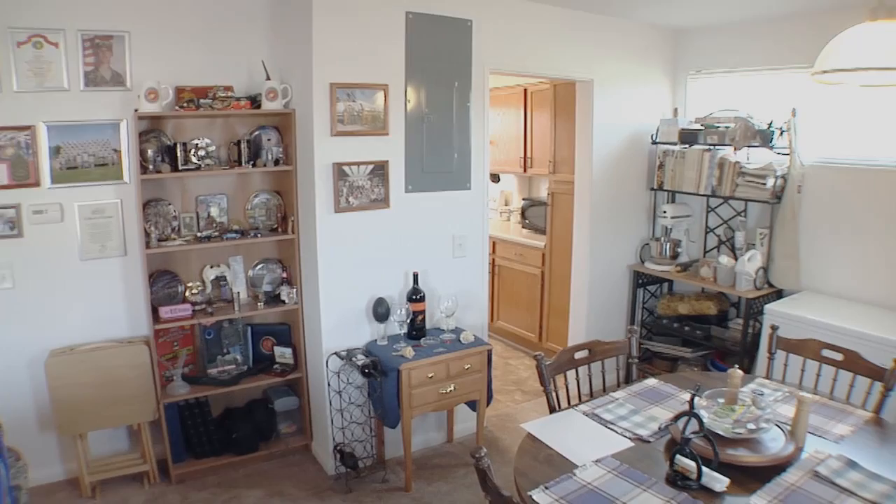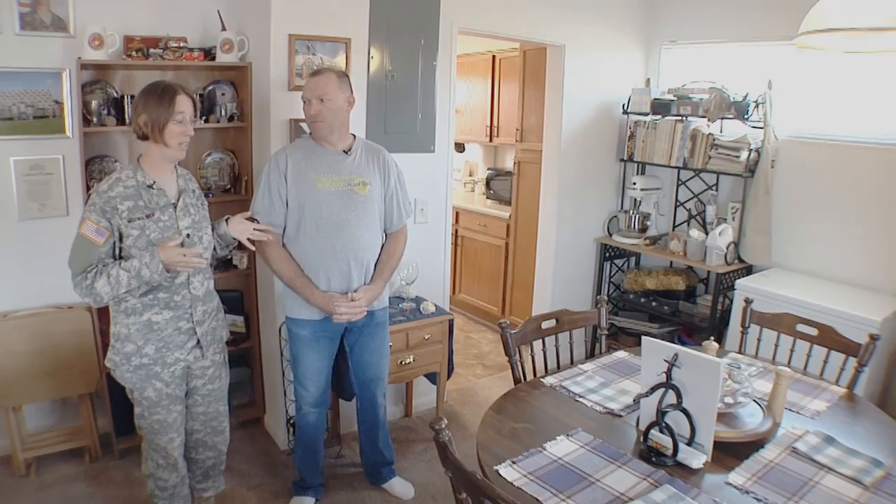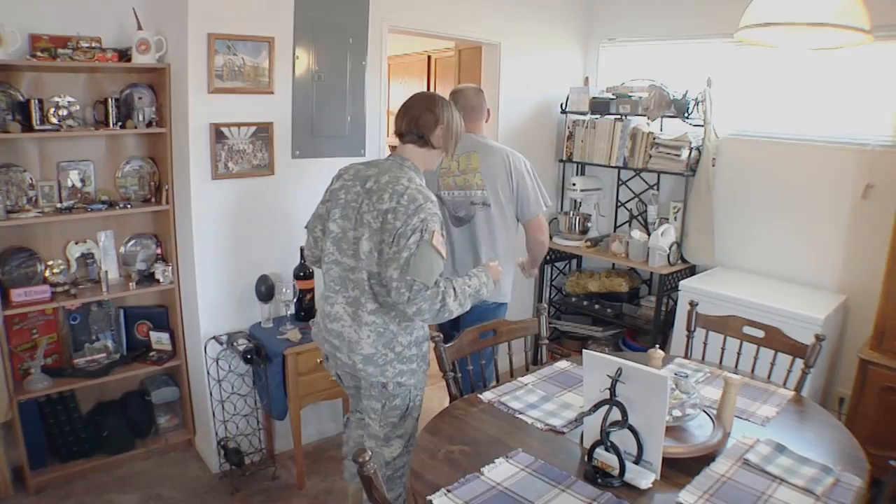Now we're going to take you into our dining room. We host many of the single soldiers — they come to our house and we rearrange it as needed so that we have room for all of the food that we put out. The great thing about it is it's so centrally located to the kitchen, which makes it easy to move food to and from.